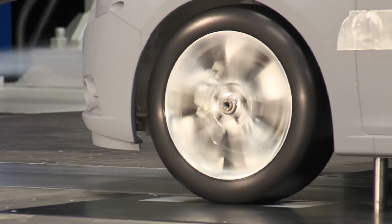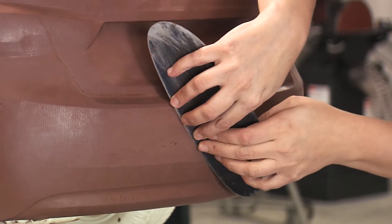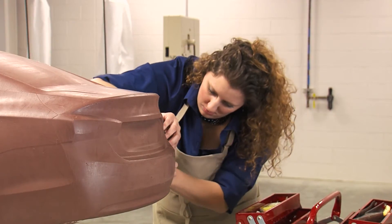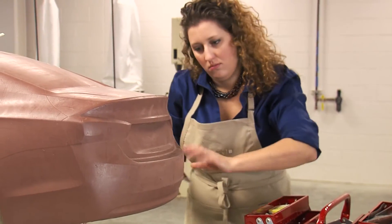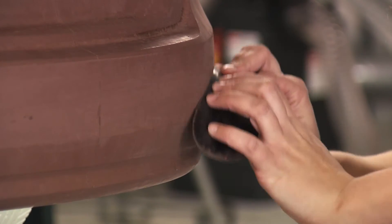It helps better simulate the flow that's going underneath the vehicle — it's a better representation of what's actually going on. The reduced scale models, even though they have a much more detailed underbody, will still have the clay exterior, and so we will still be able to do a lot of the on-the-spot clay changes that we did.